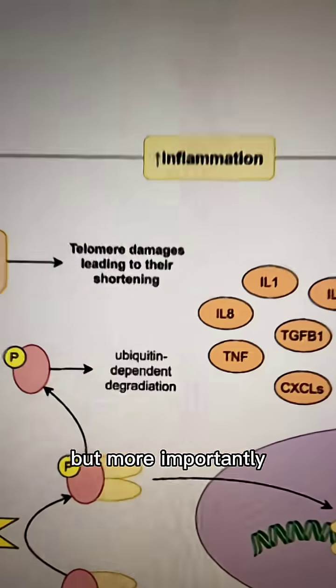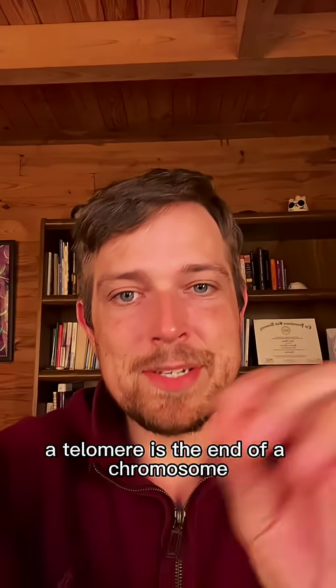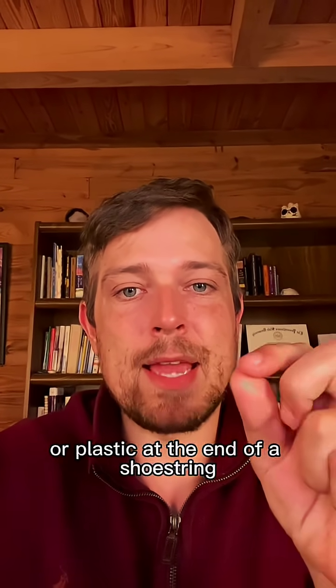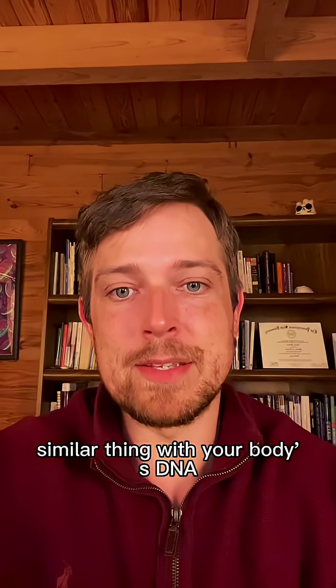More importantly, it will damage something known as a telomere. A telomere is the end of a chromosome — think of it like the wax or plastic at the end of a shoestring. It prevents it from unraveling, and it's a similar thing with your body's DNA.